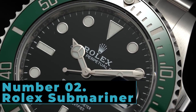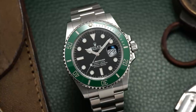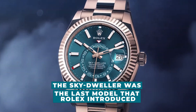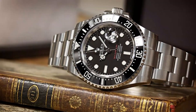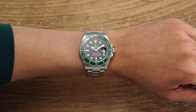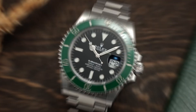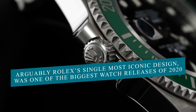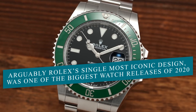Number 2: Rolex Submariner. Anyone waiting for Rolex to release a completely new watch could be waiting some time. The Sky Dweller was the last model that Rolex introduced. Before that, the Yacht Master; before that, the Sea Dweller. Rolex's current watch lines are modified gradually, which appears to be a successful business strategy for them. It explains why news of a retooled Submariner — arguably Rolex's single most iconic design — was one of the biggest watch releases of 2020.